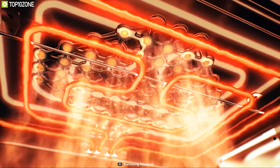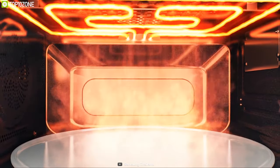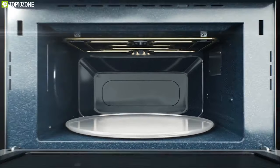Featuring an effortless blend of performance and style, the Samsung countertop microwave oven can be a great pick for you, and you can get it online.